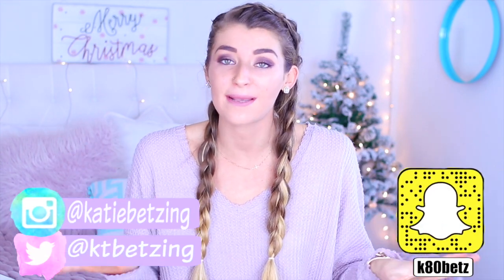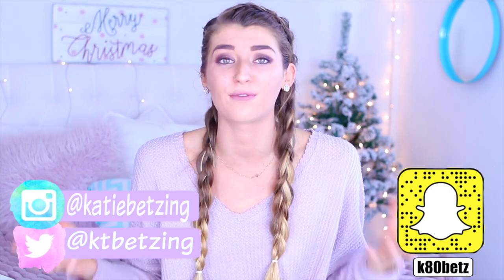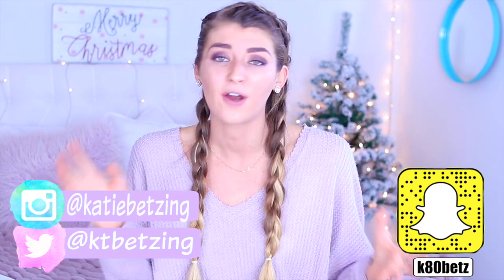Hey guys, it's Katie, welcome back to my channel. Today's video is going to be holiday gifts that are really cheap but look expensive. I know times get hard when you're younger — either you can't get a job or you have a big family and it gets really expensive. Even DIY gifts can get expensive, but I'm here to help you guys and show you some really cheap DIYs that actually look expensive and look like you spent a lot of time on them.